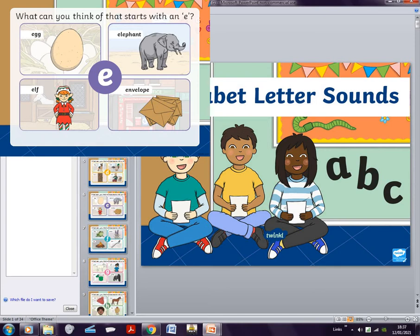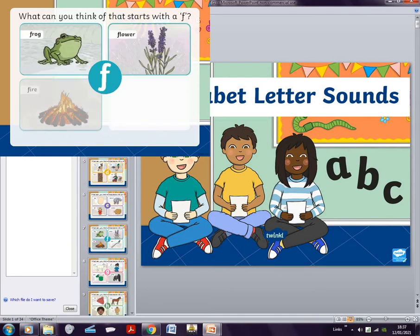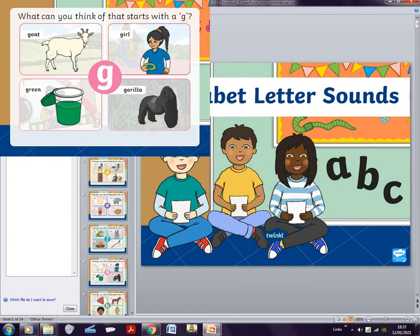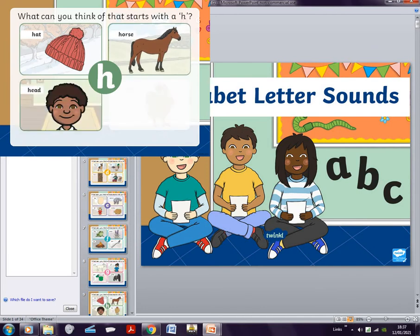There's frog, flower, fire, and fork. Fire reminds me of Bonfire Night — if some of you remember, that passed about six or seven months ago. G is goat, girl, green, gorilla. H is hat, horse, head, hen.